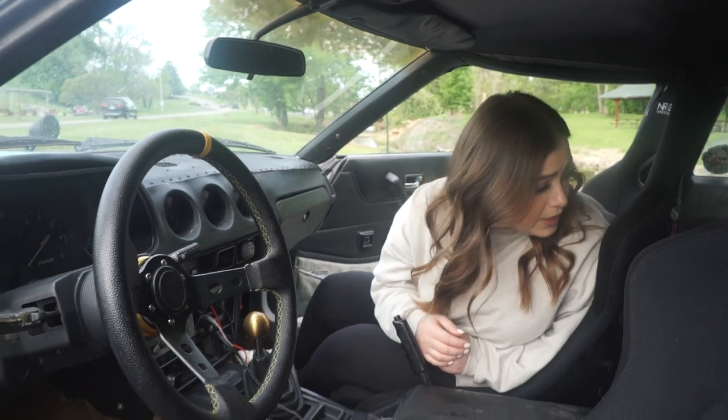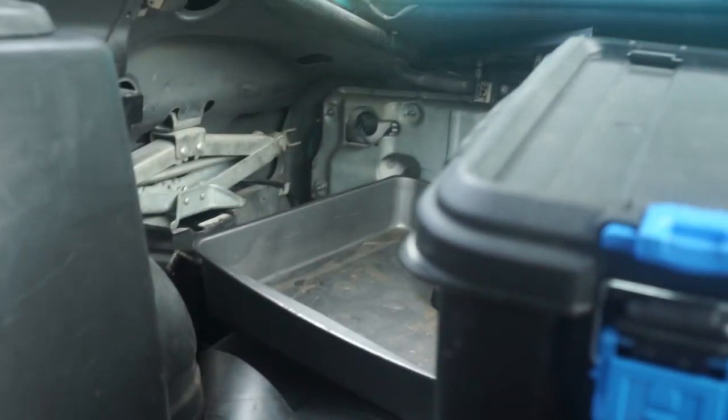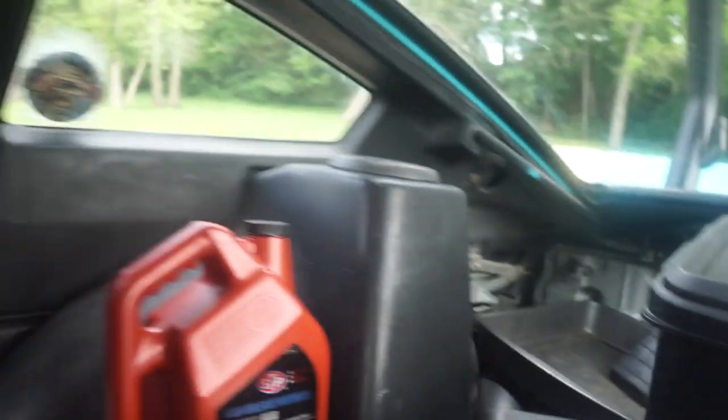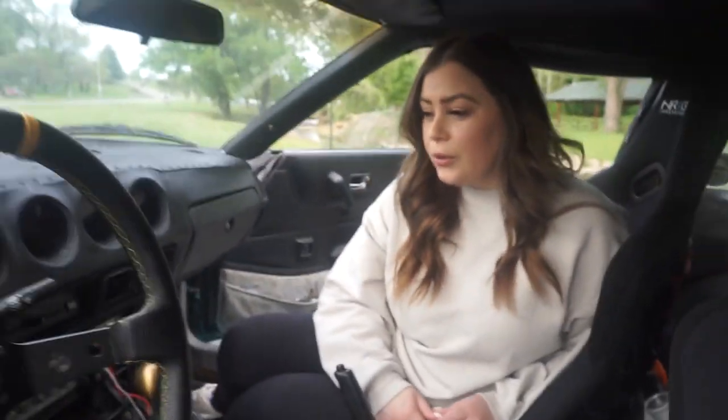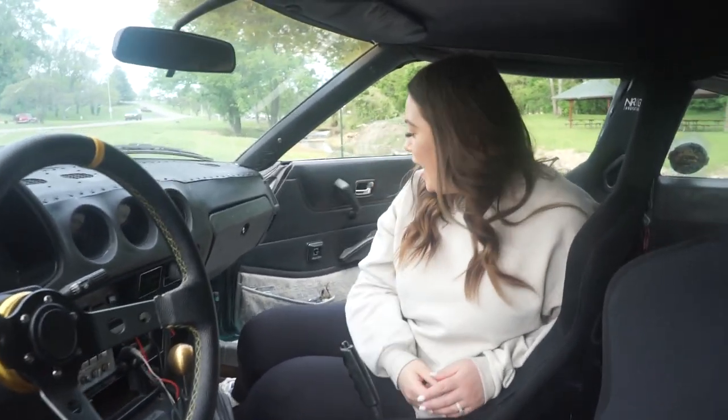When it rains, he's got a tin pan in the back to collect all the rainwater because it leaks. So that's just another really ghetto feature of the Datsun.